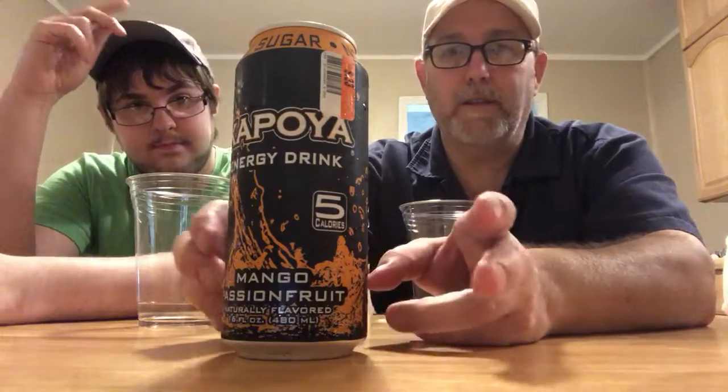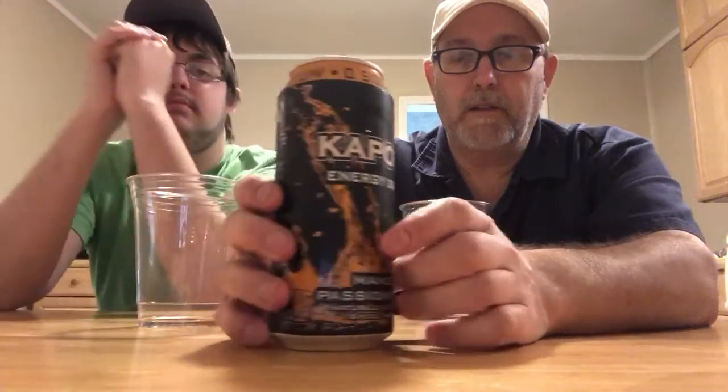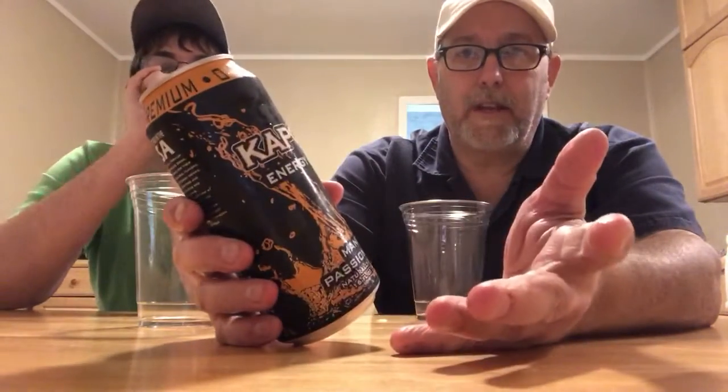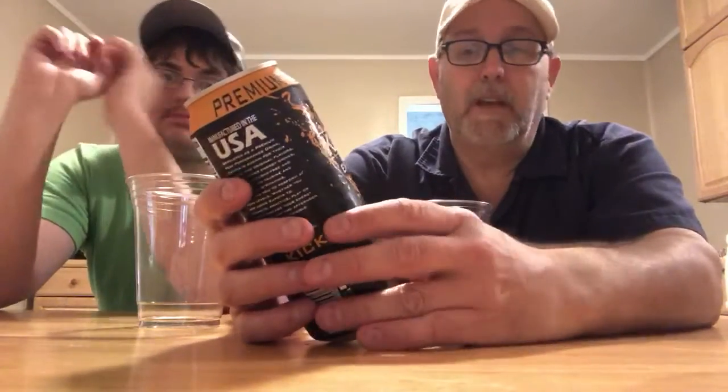Hello, I'm Jerry Ford. I've got old Jeremy Ford over here. We're going to do a review of an energy drink. This is one that we have not heard of until just recently. I found these at Big Lots. It's called Kapoia. I got this for 33 cents. It's a 16 fluid ounce can. That's a pretty good deal. It's a mango passion fruit — 5 calories, 0 sugar, no taurine.